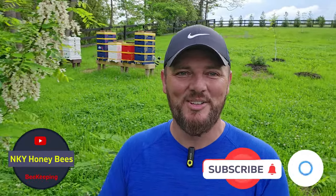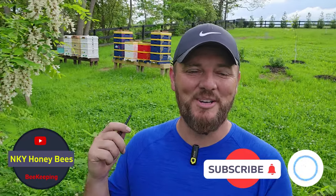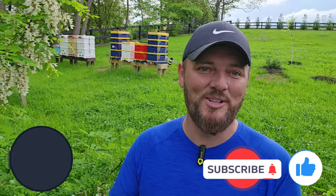Hey everybody, Anel here with NKY Honeybees. Welcome back to the channel. Today I want to give you an update on my apiary and tell you why it looks different than it did a couple of weeks ago. I've also experienced a whole bunch of exciting events in the past couple of days, which I'm going to talk about and actually show you.